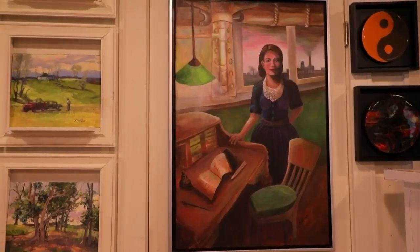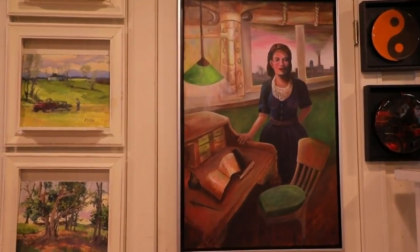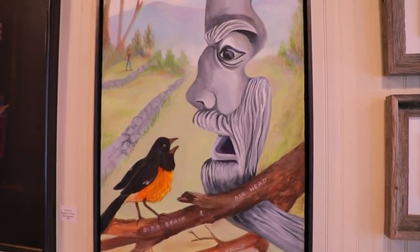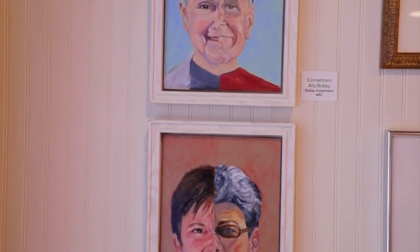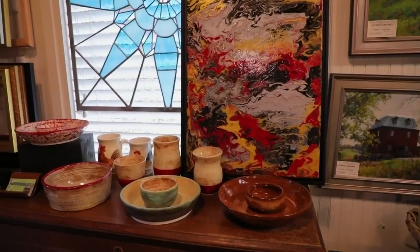We participate in Second Fridays in Bedford. There are a number of businesses downtown that are open late on the second Friday of every month, and we do an art opening on the Second Friday. We show local folks' work and try to get stuff that's new and interesting for people to see. And you'll definitely find something interesting.